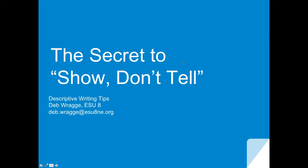Welcome to this webinar. I'm Deb Rocky, your hostess, and I'm a professional developer with ESU 8 in Nealey, Nebraska. Today we're going to explore the writing notion of show-don't-tell, which refers to any type of narrative or descriptive writing. As you can see from my introductory slide, we are going to focus on descriptive writing today and the show-don't-tell notion.